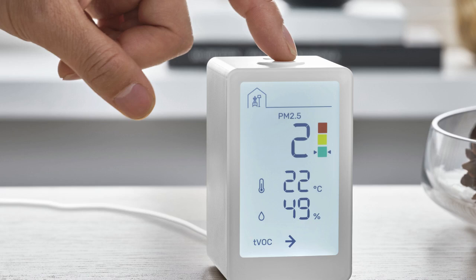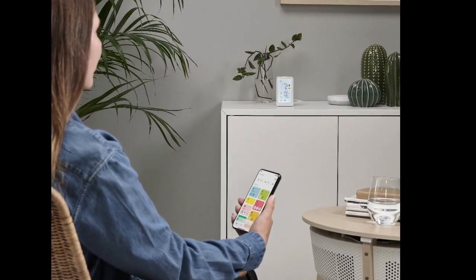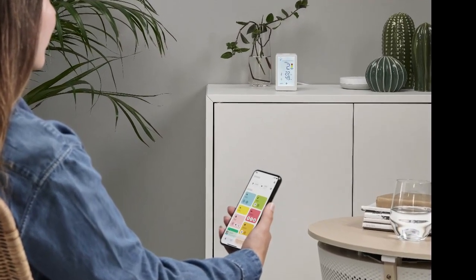Winstirka features a display that shows PM2.5 levels, humidity, temperature, and TVOC (total volatile organic compounds). When connected to the Dirigera hub of smart products, the sensor makes indoor air quality levels readable in the IKEA HomeSmart app.